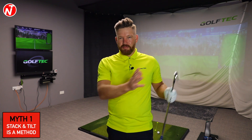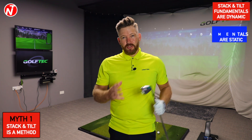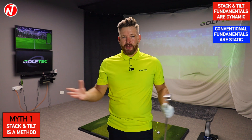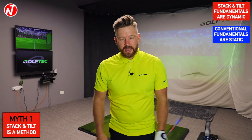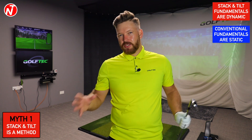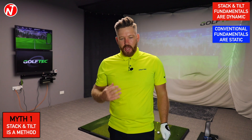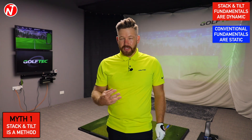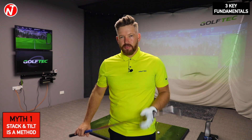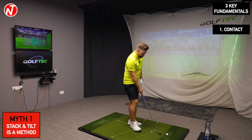The difference between the conventional golf swing and Stack and Tilt is that we use dynamic fundamentals as opposed to static ones. A lot of people believe grip, posture, and alignment are fundamentals, but the best players do those things differently. In the Stack and Tilt system, the key fundamentals are based on what the best players actually do — the first being controlling the low point of the swing.